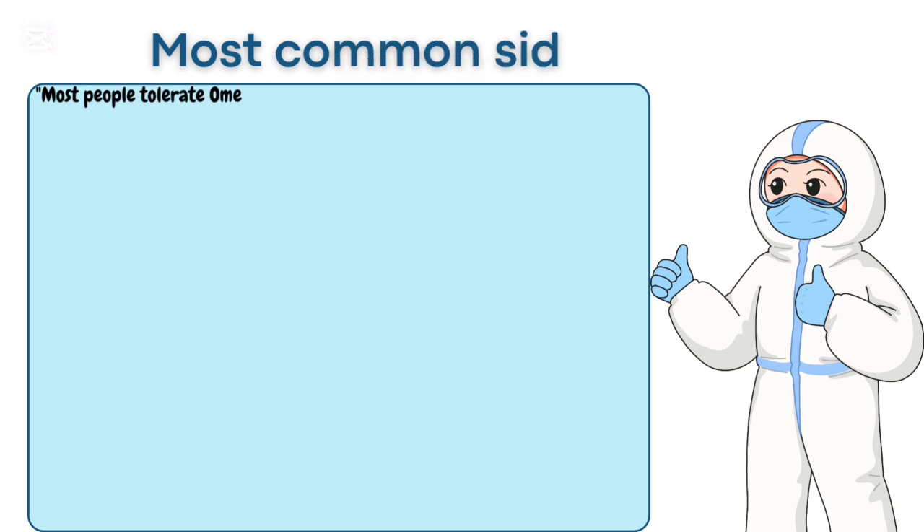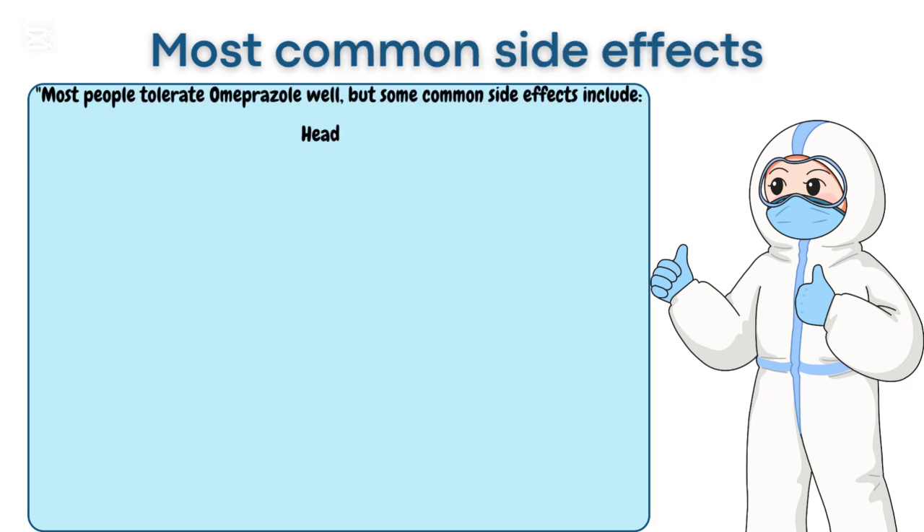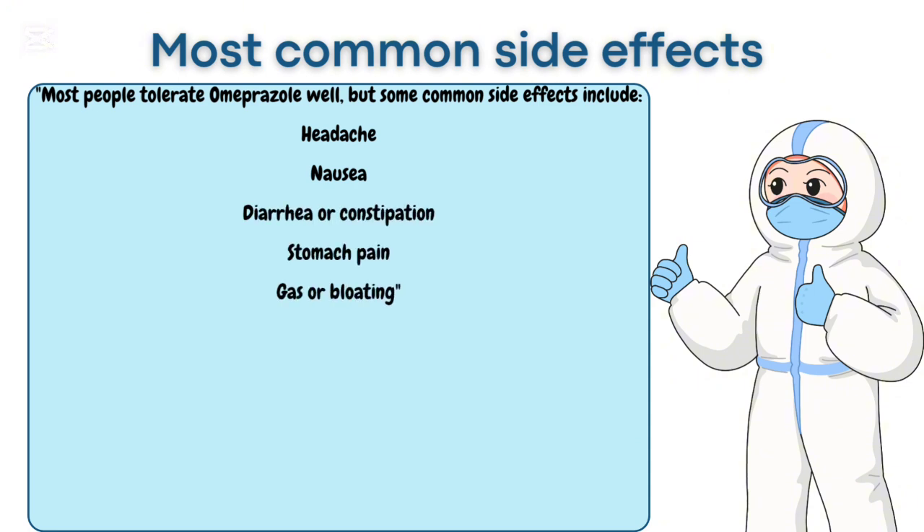Most common side effects: Most people tolerate Omeprazole well, but some common side effects include headache, nausea, diarrhea or constipation, stomach pain, and gas or bloating.